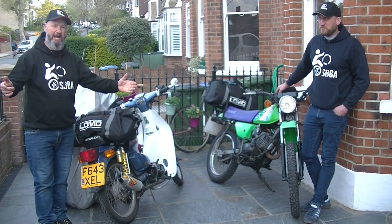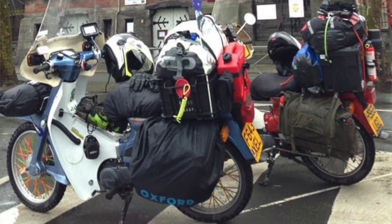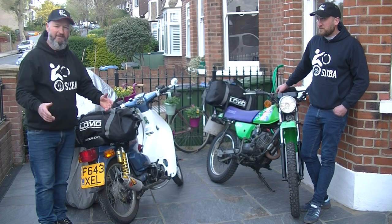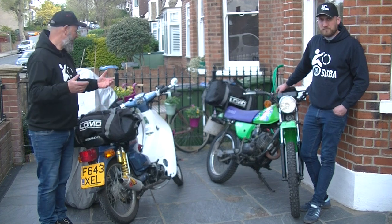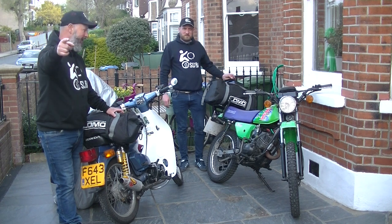You can't have a big bag on a small bike — weight is the downfall of a small bike. So the 40 litre bag fits in with what we do, and it fits everything in it.